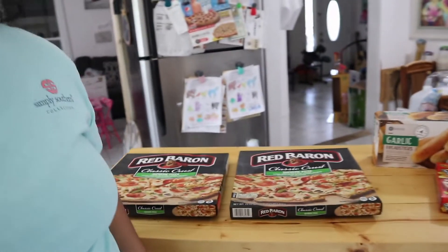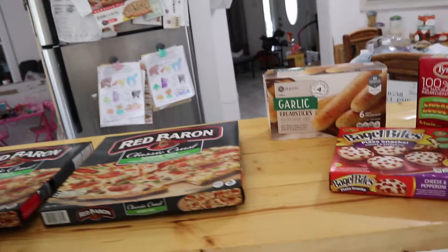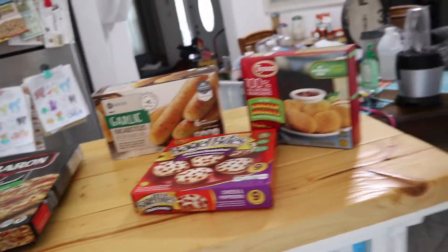Hey guys, welcome back. Today I am bringing you a family meal deal of the week. I paid zero dollars for some of these food items — yes, zero dollars, as in zero. I have the proof and everything. Here are the food items that I ended up getting, and I'm going to tell you all about the pricing, what cost me money and what didn't. Let's go ahead and get started — but first, let's go shopping.